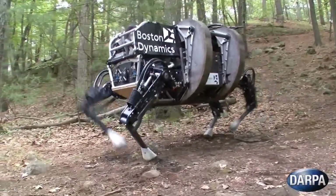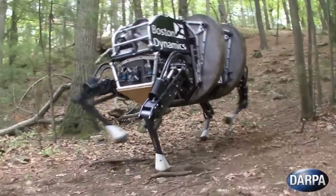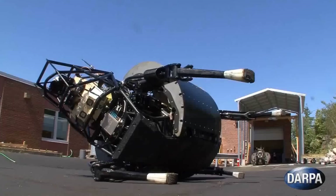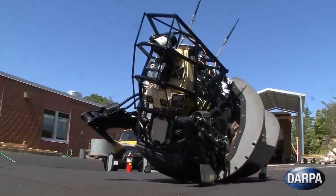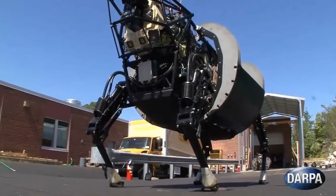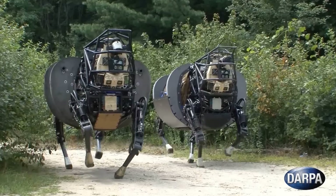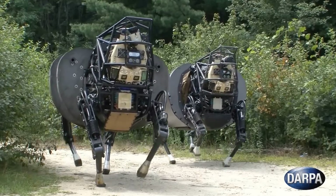We're going to be testing the LS3 in different terrains. We're going out to Fort Pickett in December and to 29 Palms in March. We're going to be running it through its paces, working out the leader-follower aspect of it as well as waypoint navigation and things like that.